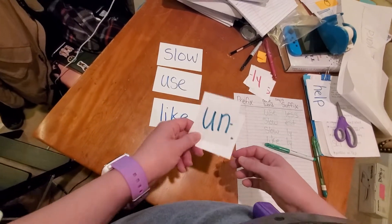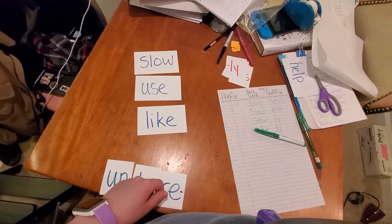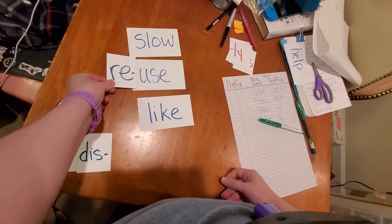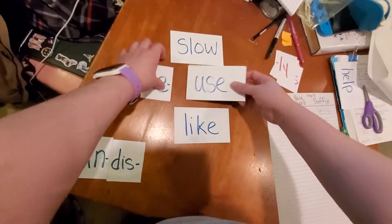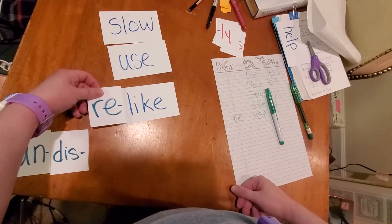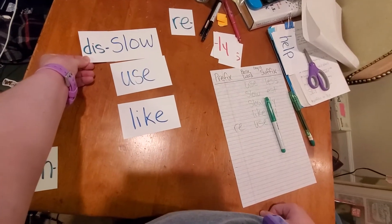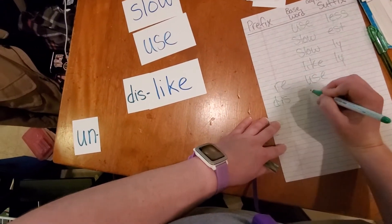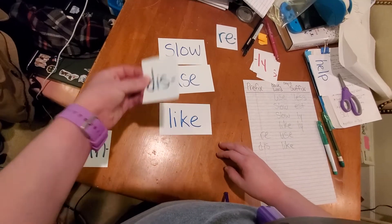Let's try that with some prefixes. Prefixes go on the front, just like a pre-test goes before you. 'Re' means to do something over again. 'Re-slow' — well, that doesn't make sense. 'Re-use' — I could use something over again, like this card. If I'm done with it I could flip it over and write something — that would be re-using the card. 'Re-like' — I'm not really going to like something again, that doesn't make much sense. 'Dis' means 'not' or the opposite. 'Dis-slow' — eh. 'Dis-use' — eh. 'Dislike' — oh! Dislike means to not like something. Do you see how I can use these prefixes at the beginning of words to make the word mean something else?